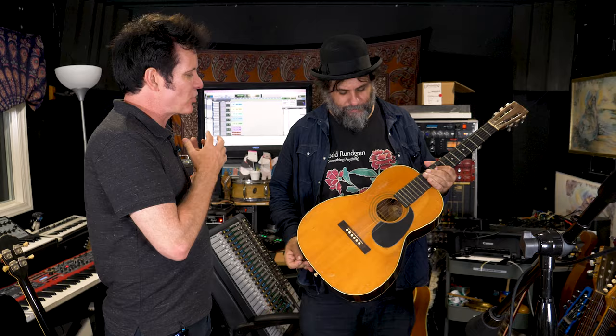Today we're with Fernando Perdomo at Stairway Studios and he is going to show us his top five pieces of equipment. It can be instruments, microphones, an interface — it could be anything. What are the top five things you just couldn't live without when you're making a record?